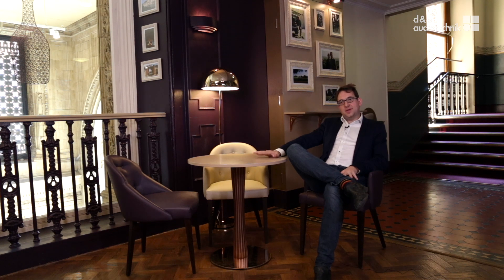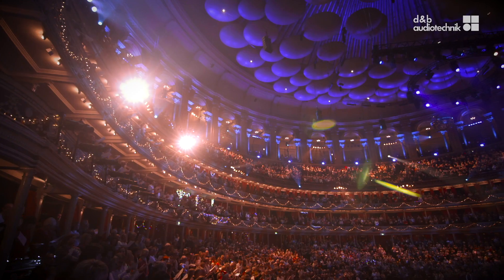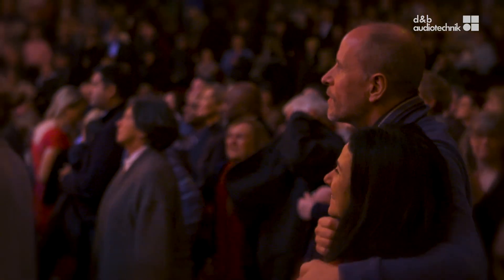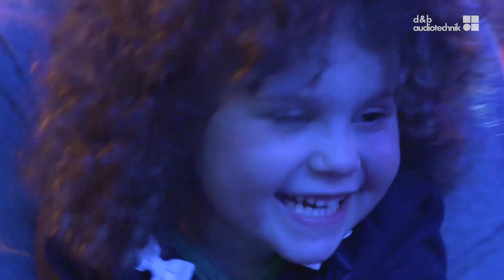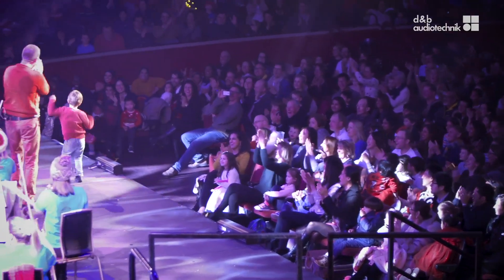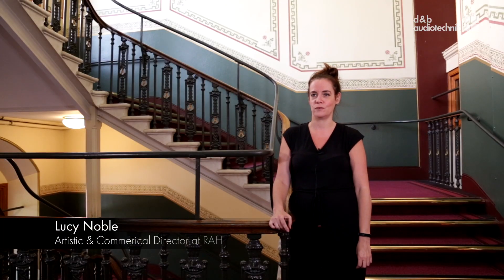I remember in the very early stages when I presented this to the board, I had a slide with lots of negative Twitter comments. I now have a different slide with many positive comments of people saying how good the sound is at the Royal Albert Hall — and that was before we announced this amazing project. The success of it is the audience, and the audience are really happy with what we've done.